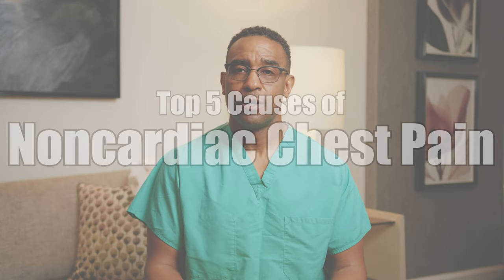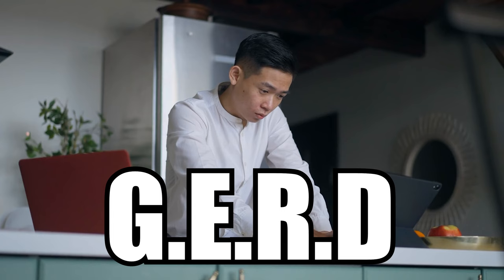Number one: GERD — gastric esophageal reflux disease. In other words, our body produces too much gastric acid and that causes chest pain. The way you usually treat that is a lifestyle change. You decrease foods that cause increased acid production. If you're overweight, you lose weight, stop smoking. If it continues to advance, your doctor may need to put you on an H2 blocker, a histamine 2 blocker. So GERD is a non-cardiac cause of chest pain.